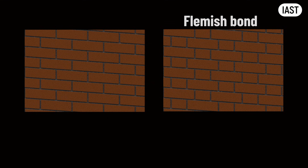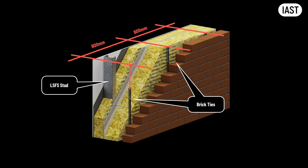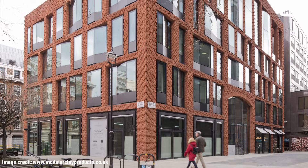The arrangement of bricks — the bond — isn't just about looks. It can be structural or purely decorative. Structural bonds like Flemish or Stretcher interlock the bricks and can be retained back to the wall with brick ties spaced about 600 millimeters apart, matching typical stud spacing. Non-structural bonds like stack bond, basket weave, or herringbone don't interlock the same way — they need extra bracing with brick ties at much closer centers, which means more studs behind the wall.